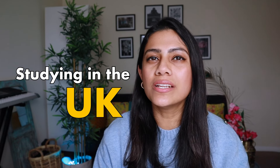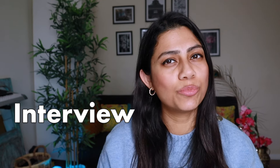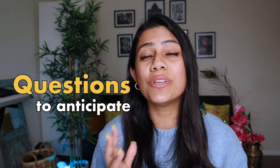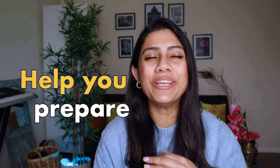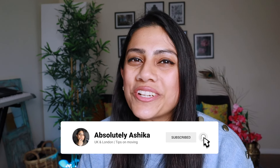Hi guys, if you are planning on studying in the UK anytime soon, you would know that giving an interview to the visa officials would be a part of this entire process. Today's video is to help you understand what those questions are going to be so that you can prepare in advance and be completely stress-free on the day of your interview. I'm Ashika and I normally talk about moving to the UK.